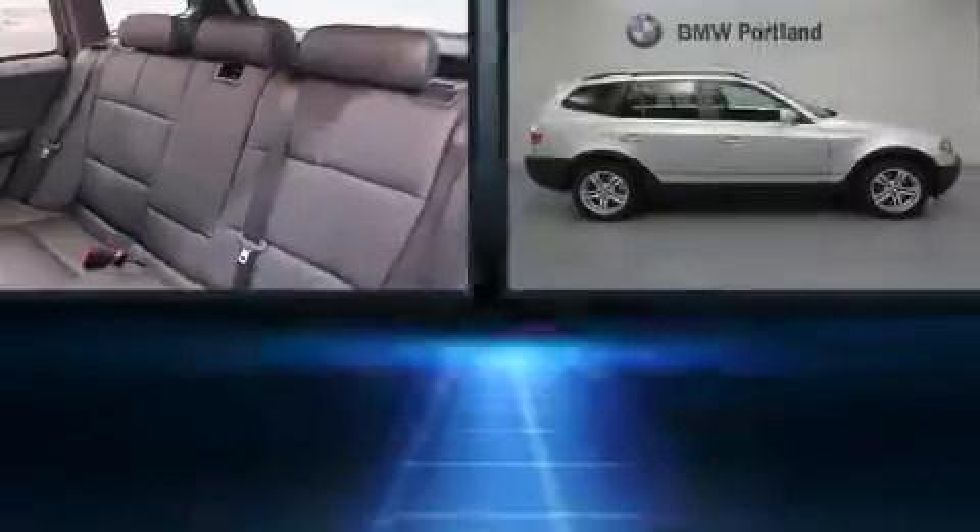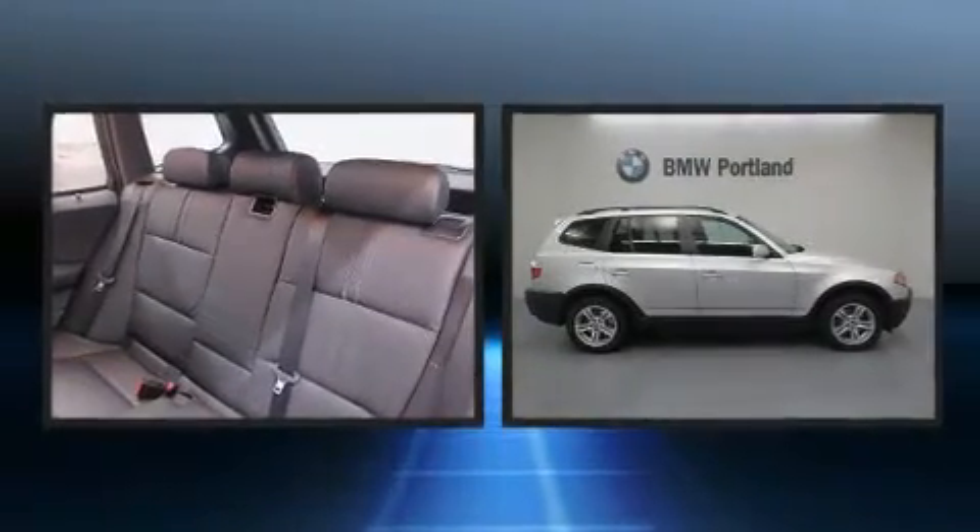The 2004 BMW X3. It features all-wheel drive versatility, an automatic transmission, and a 3.0-liter 6-cylinder engine.